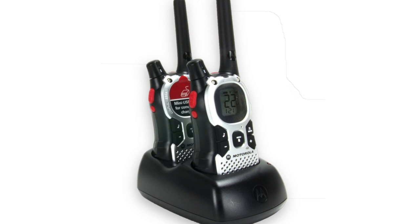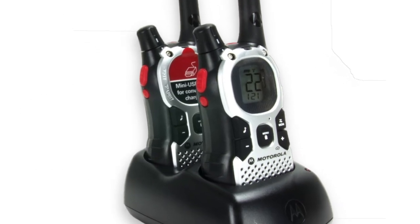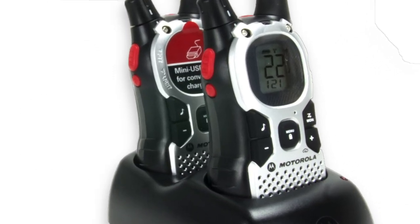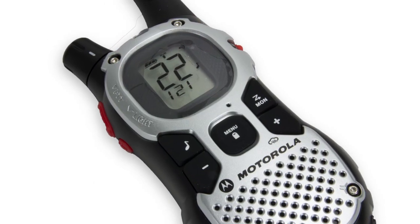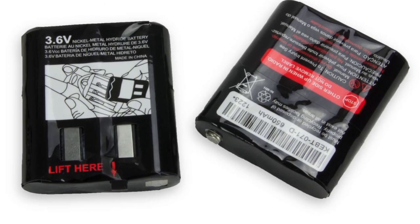They have a built-in LED flashlight plus 10 regular call tones and a quiet talk functionality. The LCD screen has a clear battery meter and the included batteries can last for up to 9 hours.